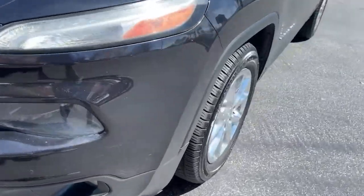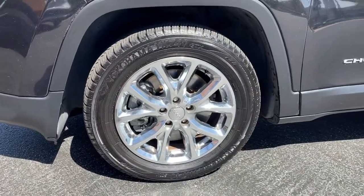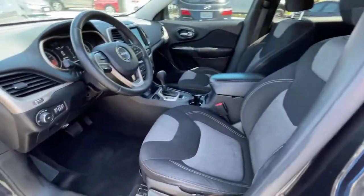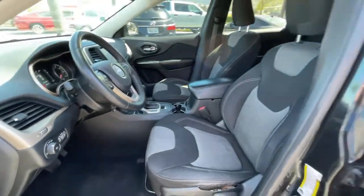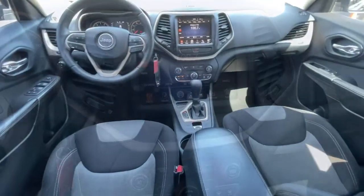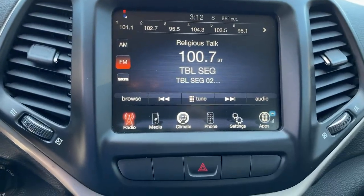These are just some of the great options this vehicle comes with: aluminum wheels, electronic stability control, trip computer, power windows, bucket seats, four-wheel disc brakes, power steering. Rugged off-road cargo hauler meets refined connected SUV in the Cherokee. Drive it today.